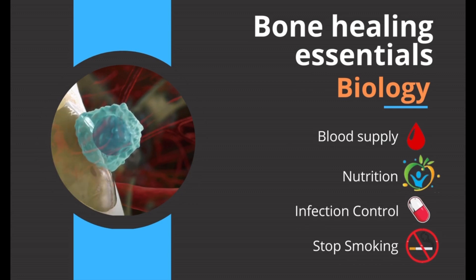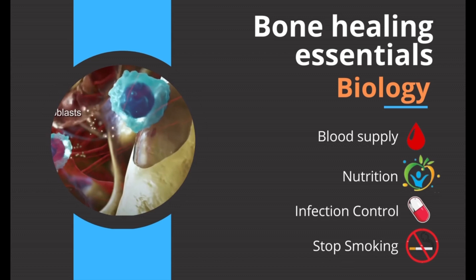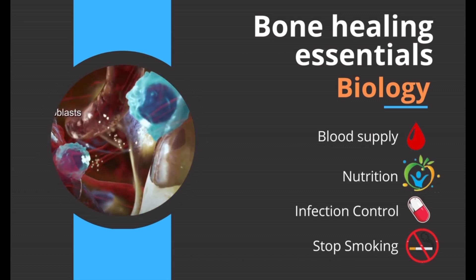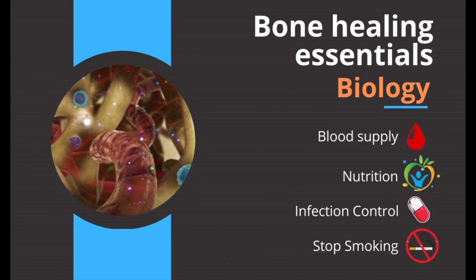Good blood supply to the fracture site is important for all building cells to arrive at the initial hematoma, and good nutrition helps these cells to function well for the repair process. Infection at the fracture site or smoking are both detrimental to the healing process.